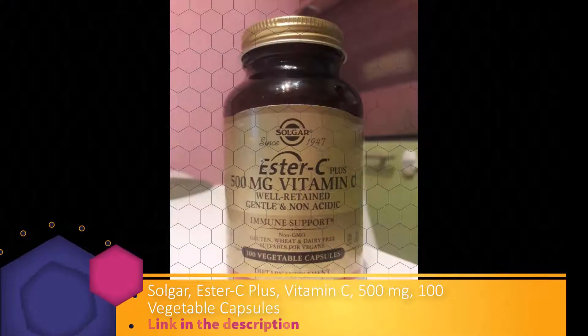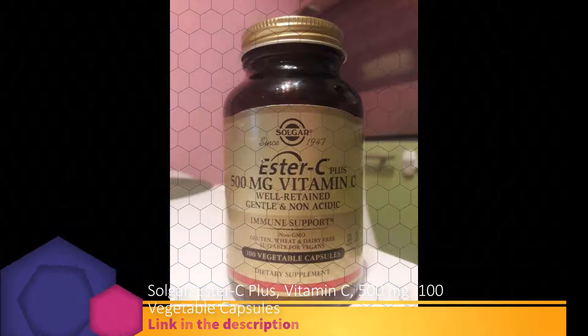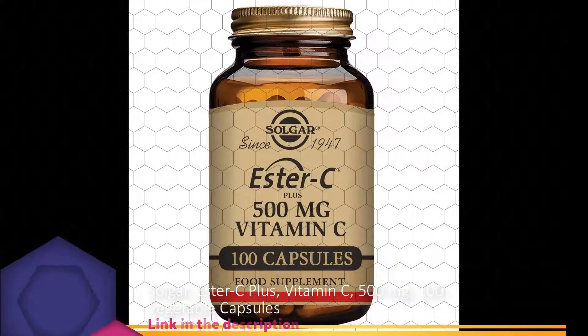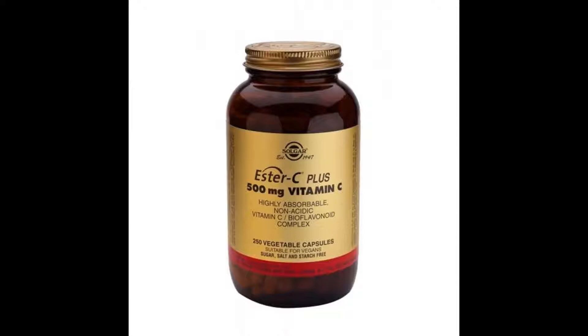A special manufacturing process is employed to form a unique calcium ascorbate metabolite complex. This well-retained complex further incorporates natural bioflavonoids and acerola berry, along with rose hips fruit.